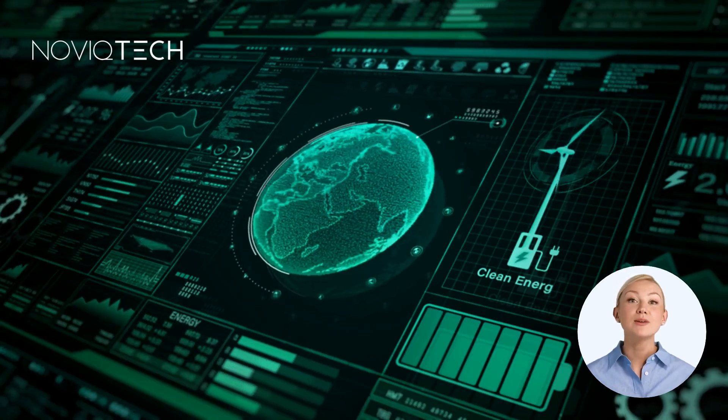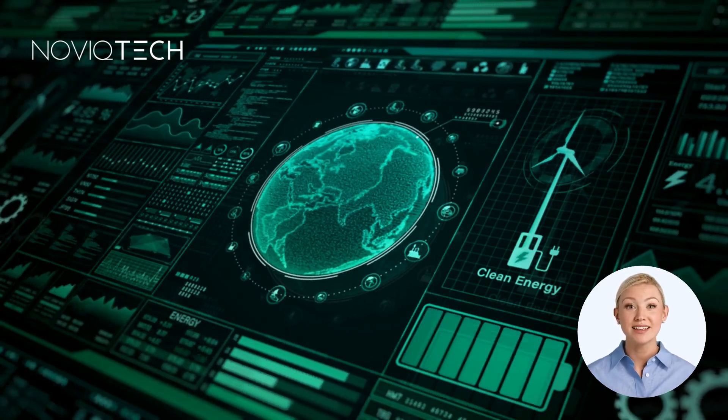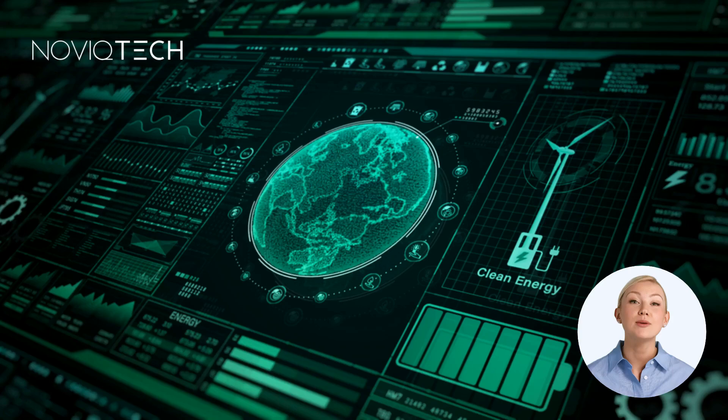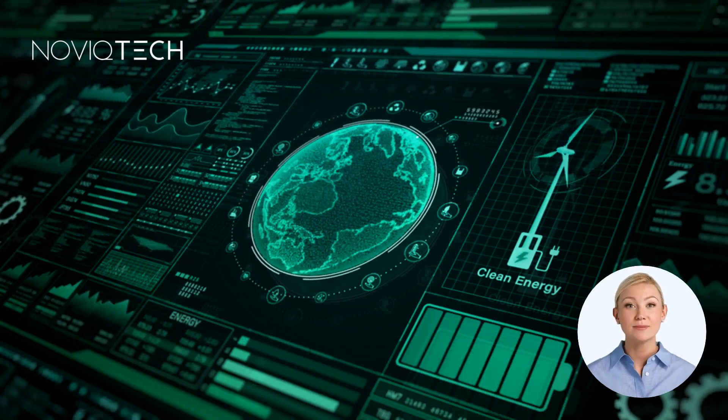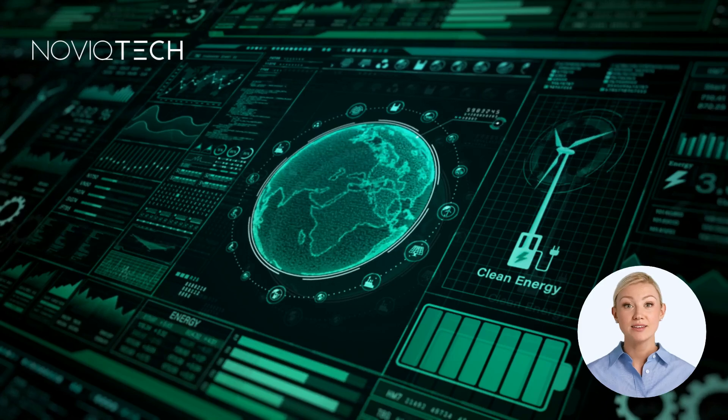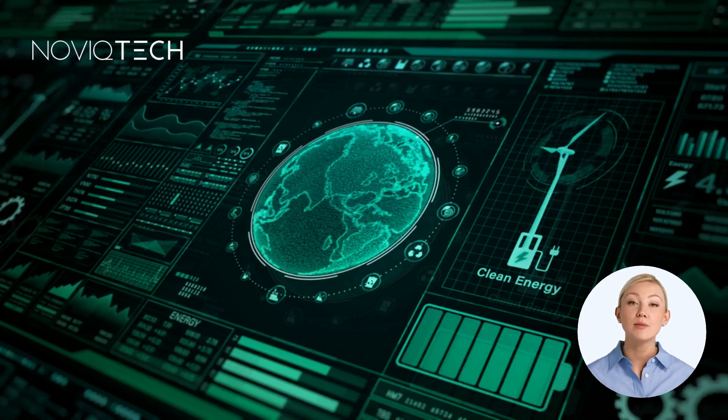Hello, everyone. I'm here to help you gain a better understanding of MRV — measurement, reporting, and verification — and why it's the backbone of trust in carbon markets. Carbon markets are expanding fast, but here's the challenge: without accurate data, how do we prove real climate progress?